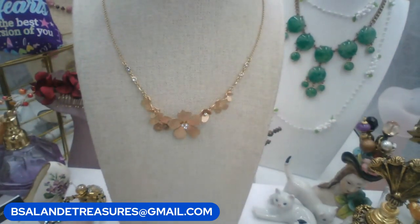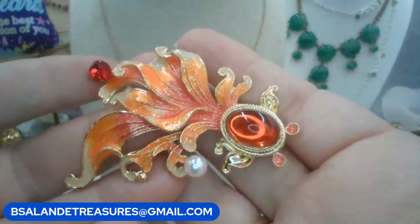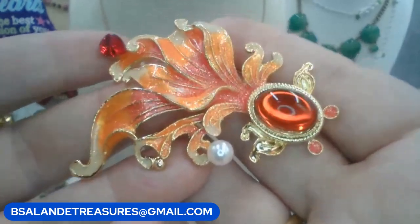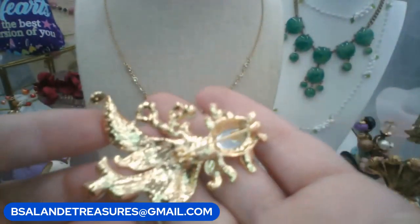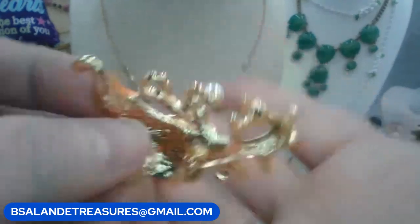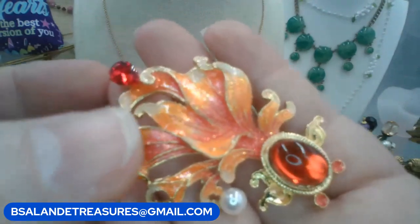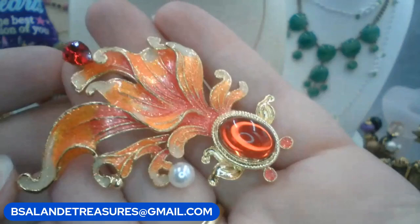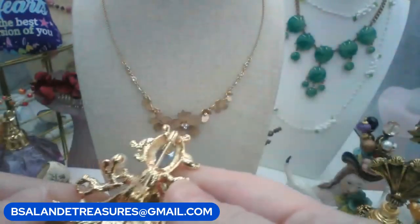Let's do a brooch — I believe this is a koi fish. If you want this one, $8 buy it now. Really beautiful piece, gold tone on the back. She's glittered in her enameling with really beautiful colors. Keyword: koi fish.